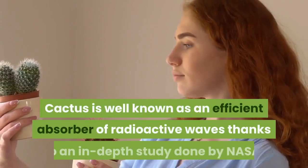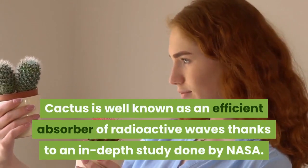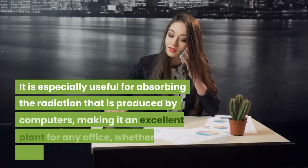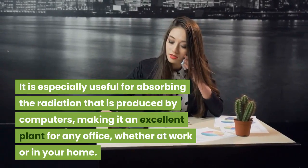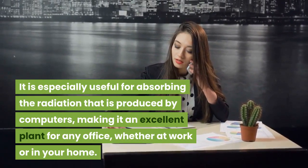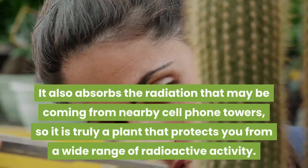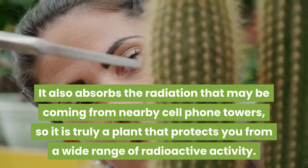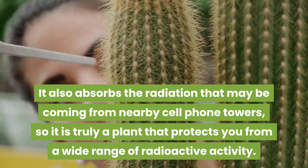Cactus is well known as an efficient absorber of radioactive waves thanks to an in-depth study done by NASA. It is especially useful for absorbing the radiation that is produced by computers, making it an excellent plant for any office, whether at work or in your home. It also absorbs the radiation that may be coming from nearby cell phone towers, so it is truly a plant that protects you from a wide range of radioactive activity.